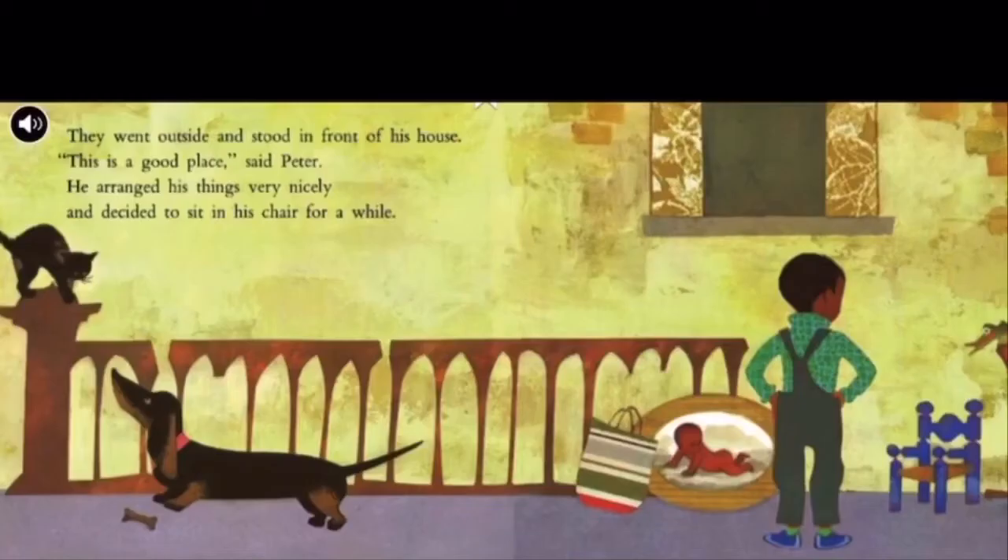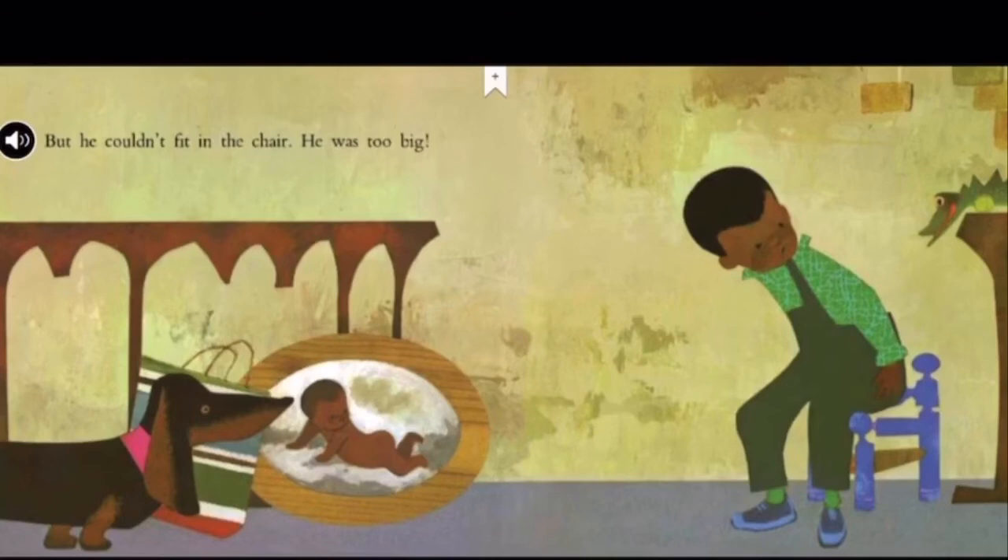They went outside and stood in front of his house. This is a good place, said Peter. He arranged his things very nicely and decided to sit in his chair for a while. But he couldn't fit in the chair — he was too big. Because it's an old chair and he's grown up now. He got bigger, so the chair stayed small and he can't fit in it anymore.